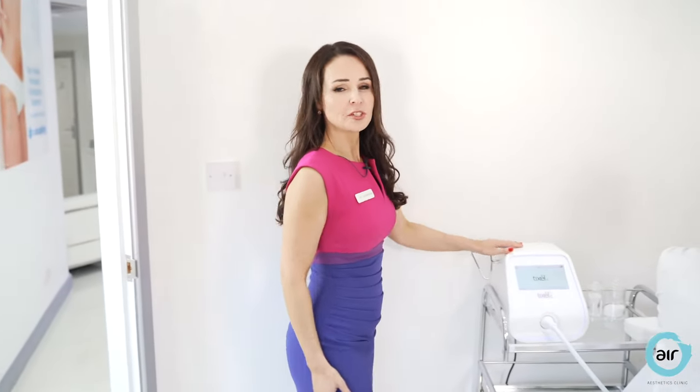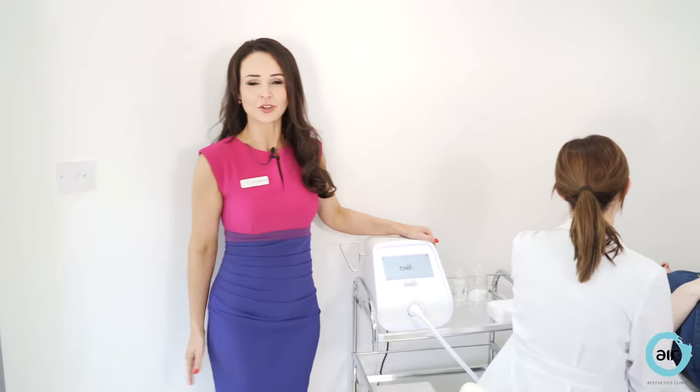At our clinic we use lots of advanced clinically proven treatments such as Tixil to improve the quality and the appearance of the skin. Whether it's to minimise philtrum wrinkles, blemishes, or acne scarring, it's such an effective treatment.